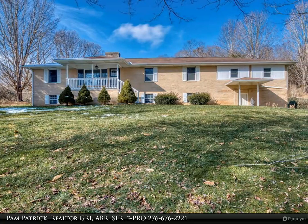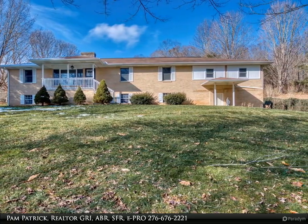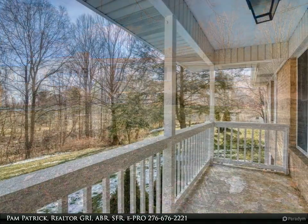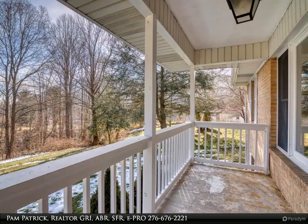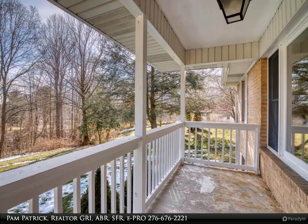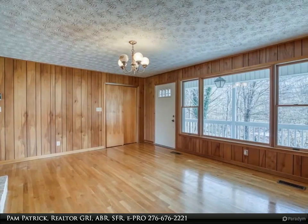This Highlands Realty Inc. property video is presented by Pam Patrick, Realtor GRI, ABR, SFR, e-PRO. Great location between Abingdon and Lebanon, respectively 15 minutes to each and within a few minutes of Hidden Valley Lake.